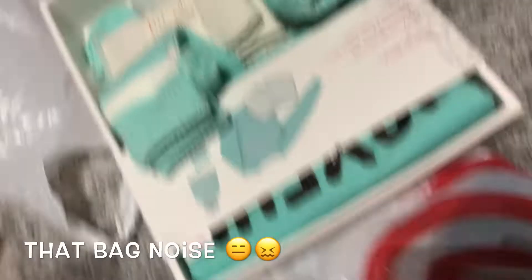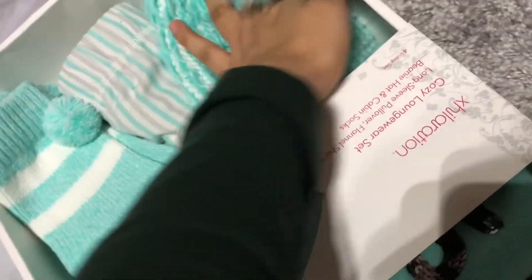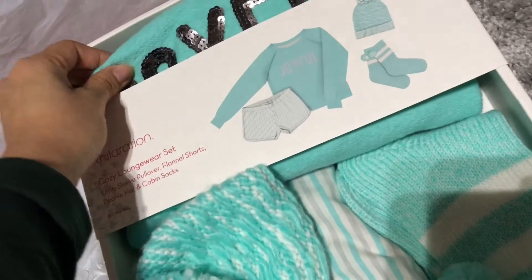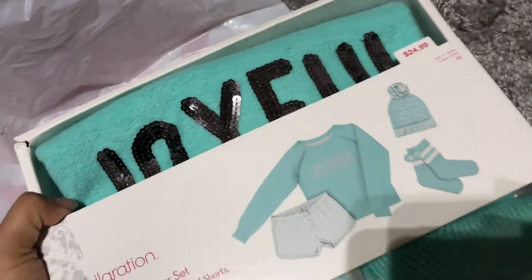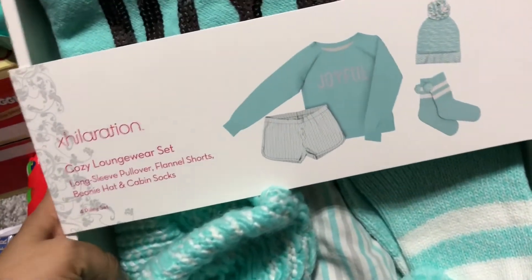She loved the Danimals drinkable yogurts — they're really good. I also found this really cute set as a gift for a friend. I really liked it. It has shorts, a sweatshirt, socks, and a beanie. This color is really cute — it says 'Joyful' and it looks black on camera but it's actually silver. It's such a cute gift because you don't have to put it together, you can just wrap it up.